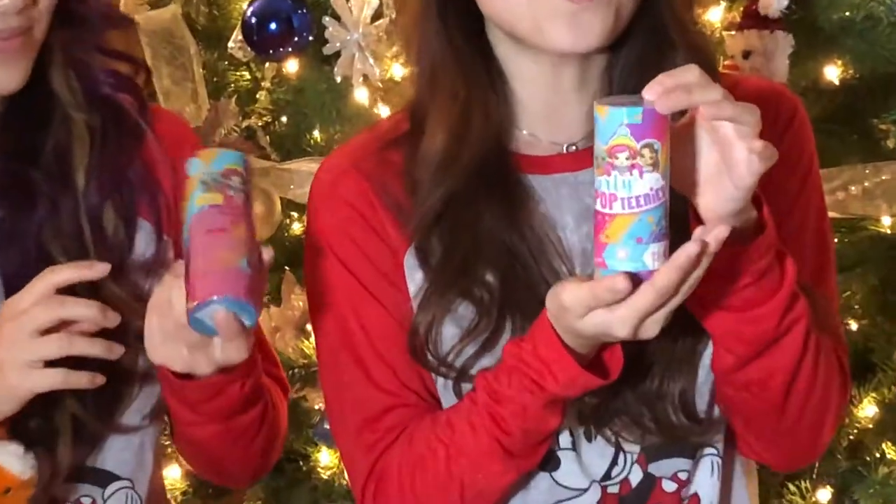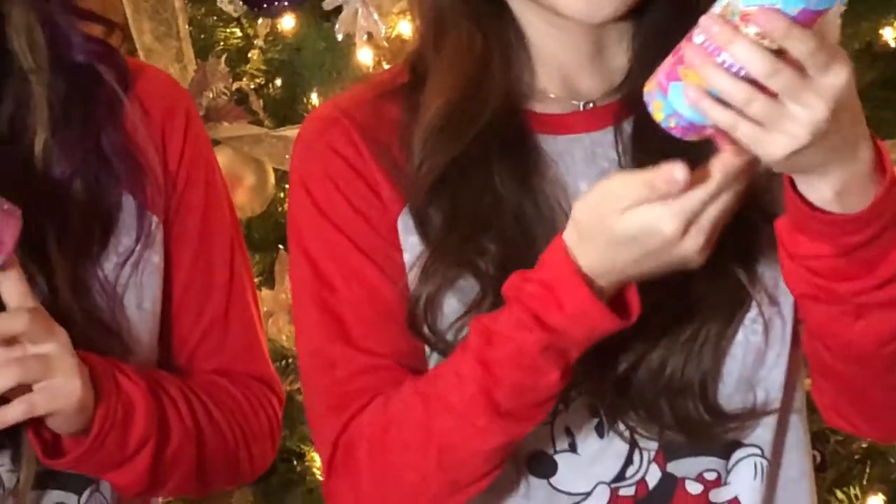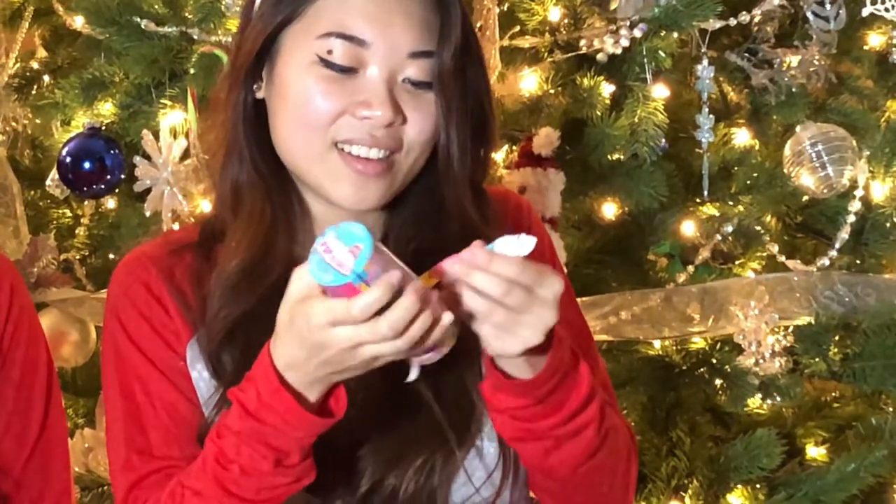For our last stocking stuffer, we found these cute Party Pop Teenies made by Spendmaster. You can find these at Target for only $4.99. Kids will love popping these open to unveil a surprise inside. You can either get a rainbow unicorn surprise, a winter wonderland surprise, or a cutie animal surprise. I'm going to peel this thing open to unveil what's inside. Okay, something fell out — oh, it's like a map.